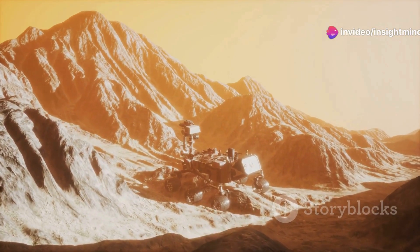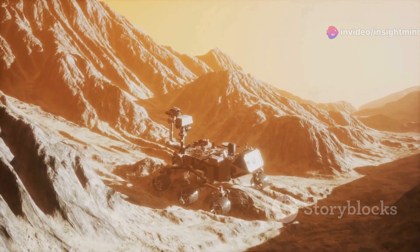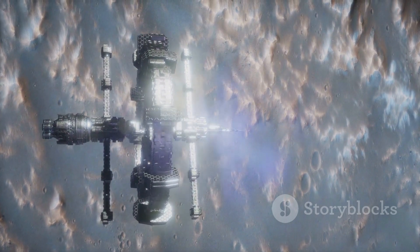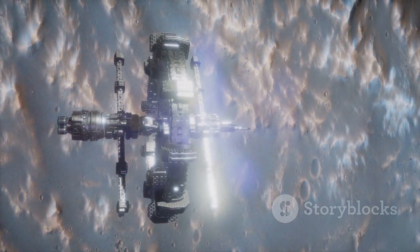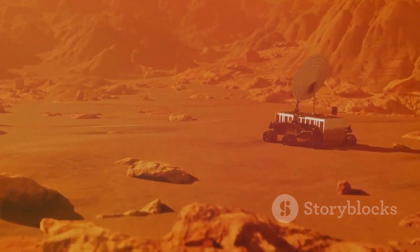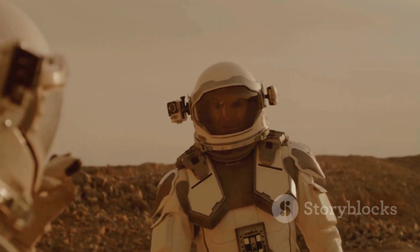Thank you for joining us on this journey to understand how humans will get oxygen on Mars. If you enjoyed this video, please give it a thumbs up, share it with your friends, and subscribe for more fascinating space exploration content. Have any questions or topics you'd like us to cover? Drop them in the comments below.